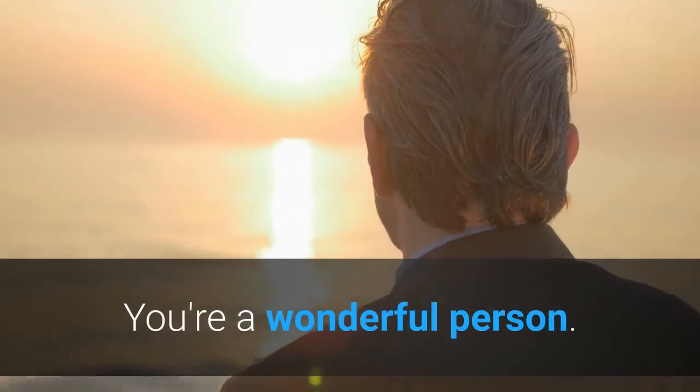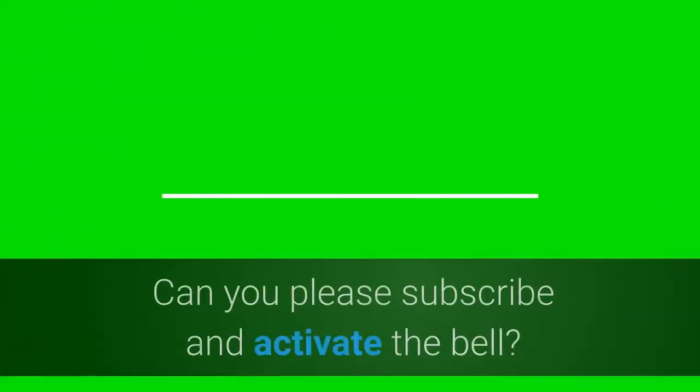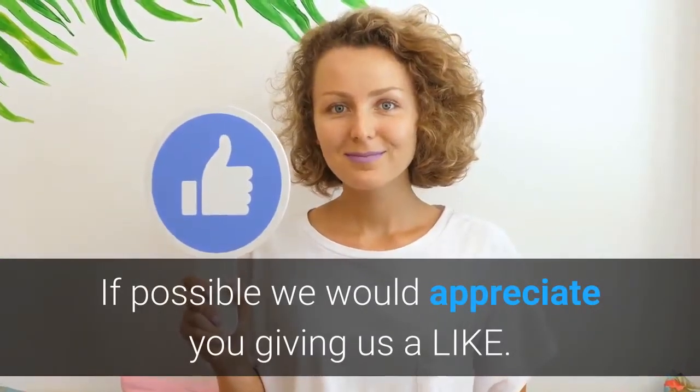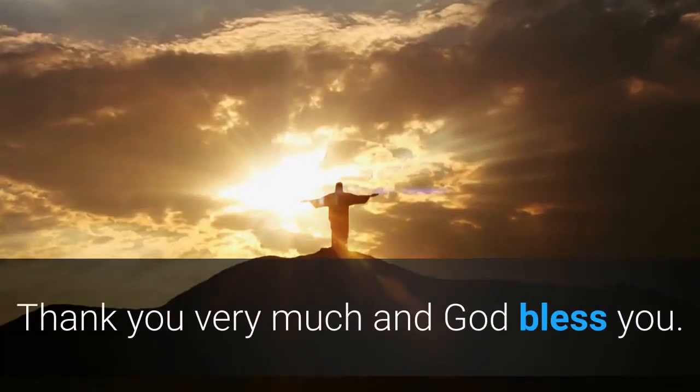You're a wonderful person. Wow, you came to the end of this video. Can you please subscribe and activate the bell? If possible, we would appreciate you giving us a like. We appreciate it from the heart. Thank you very much and God bless you.